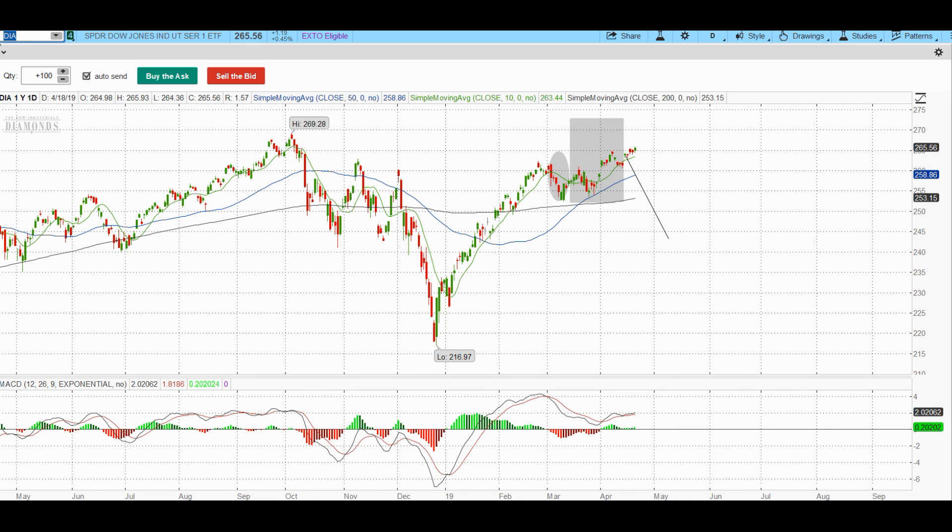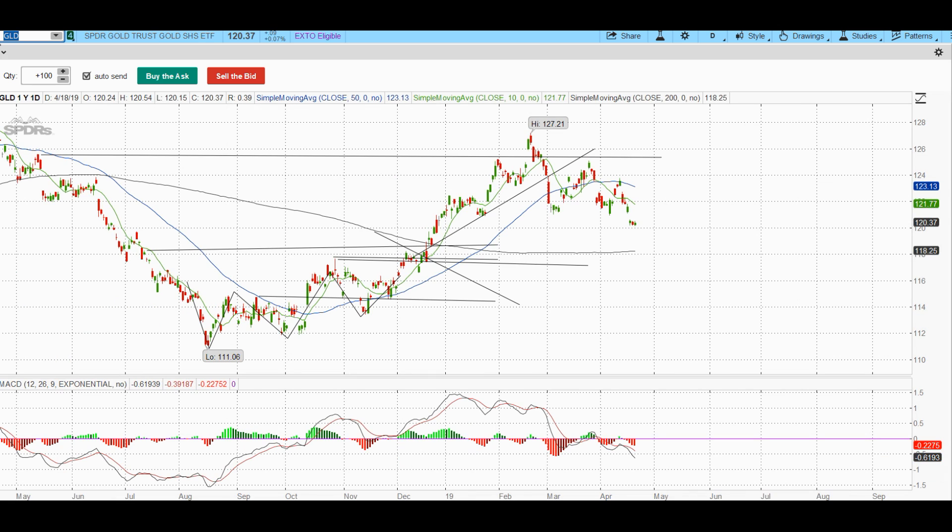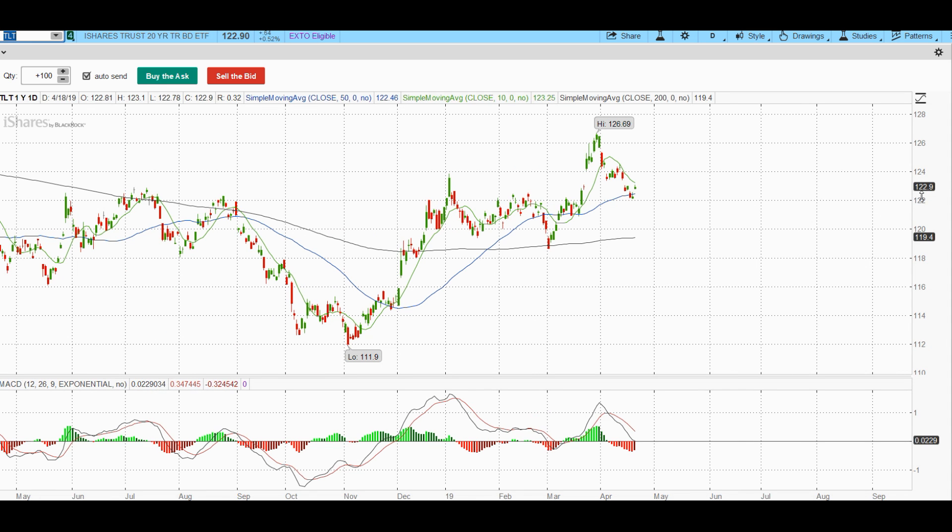The Dow Diamonds continue to grind higher and look pretty good. Gold is showing a bear flag but with very sloppy price action — the whole move up has been bullish, we've come back down, filled some gaps, and are consolidating. I think the 200 SMA is major support. I do think bonds go higher — they're already set up long and are in the 90% Club once already this year, specifically TLT calls that we traded.